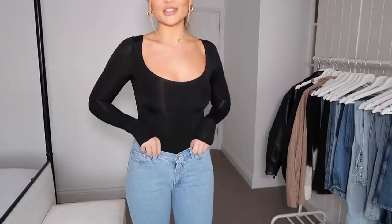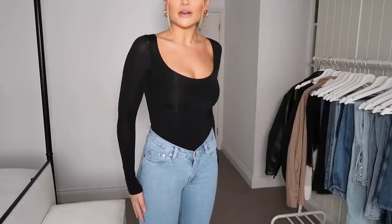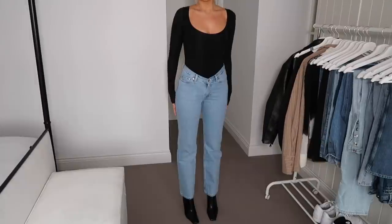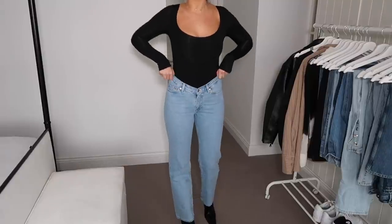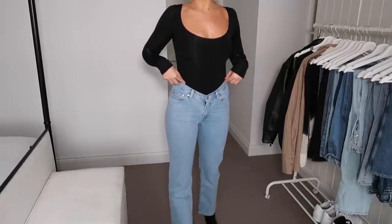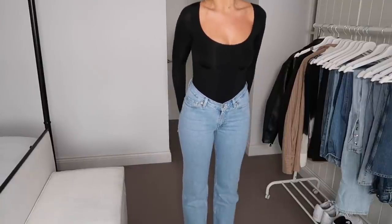These next jeans are from Weekday and they're different because they've got a V-shaped fastening where the button and zip do up, making them a little bit different from my other jeans. They fit as a high-low rise because the front does up quite low while the back is a little bit higher. I would love them to be just that little bit longer, but I love the fit and the V-shape waistline — they also look great tucked into an oversized white shirt.